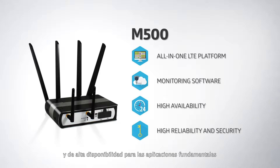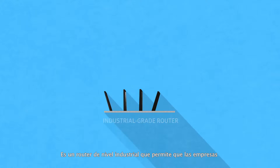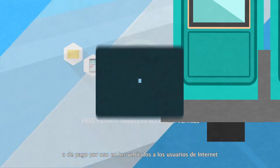connectivity for mission critical applications. It is an industrial grade router allowing businesses and operators to offer pay-for-use or free private wireless access in-vehicle for internet users.